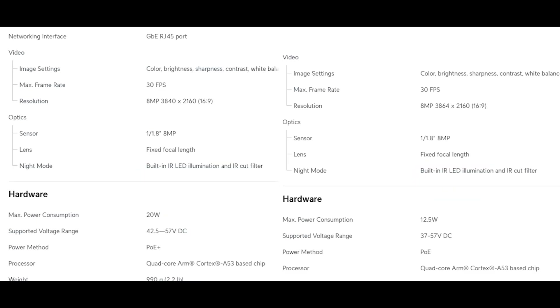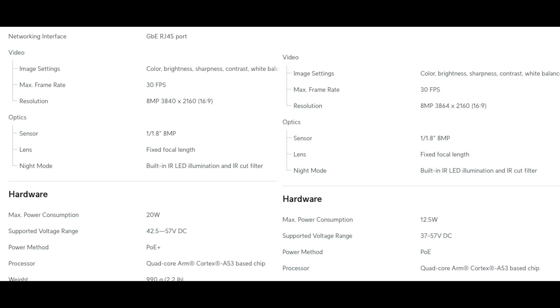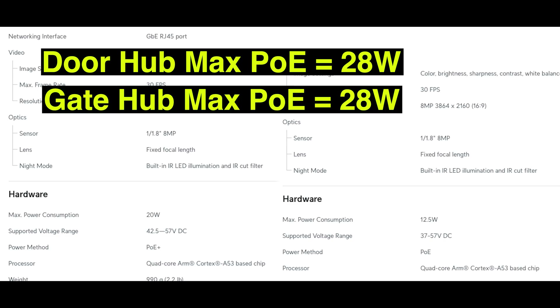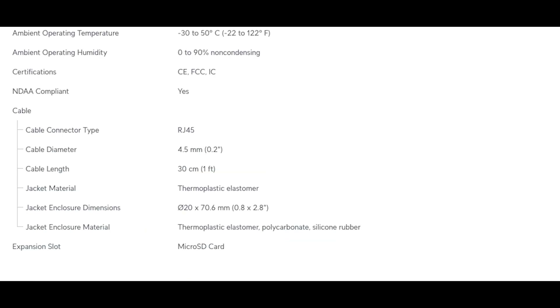The network interface on the AI Turret is 1 gigabit, while the G6 is 100 megabits. Max power consumption is 20 watts on the AI Turret versus 12.5 watts on the G6 — this matters if you're using flex switches, door hubs, or gate hubs, as the AI Turret requires PoE+. Finally, the AI Turret has a micro SD card slot for edge recording, whereas the G6 Turret does not.